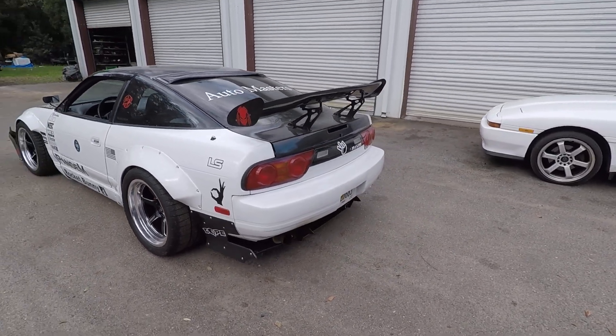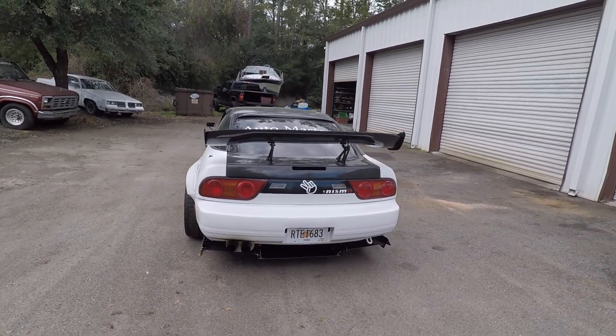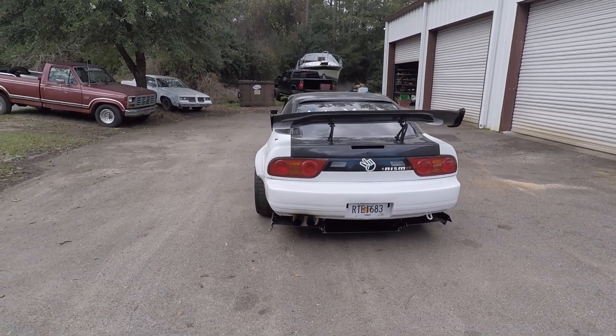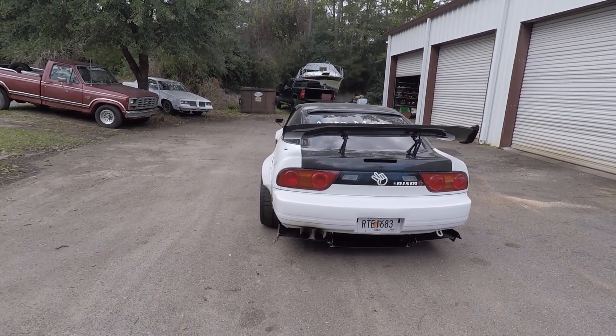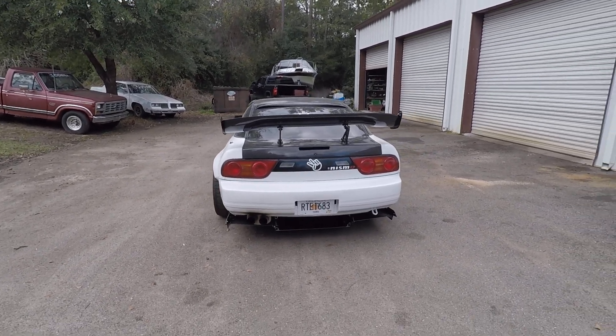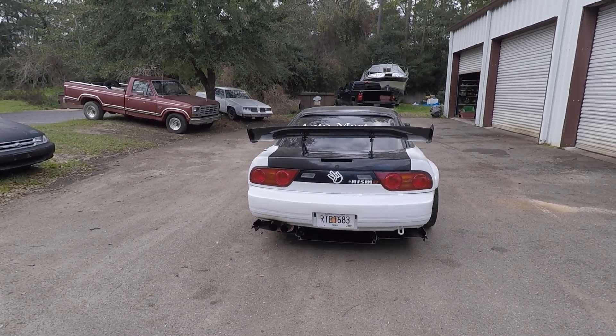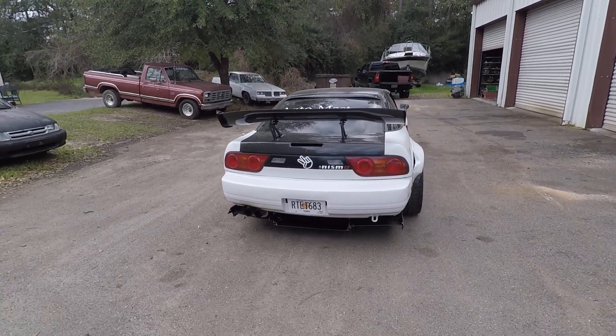It does have a Chevy swap in it — it's an LS-based Gen 4 5.3, all aluminum, and it's got a DoD delete and a Brian Tooley Stage 3 cam. We did the exhaust — it's full custom two-and-a-half inch off a set of LS1 shorties that I did.